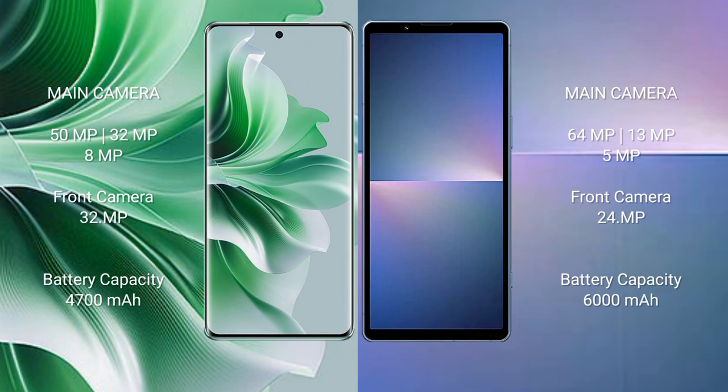Oppo Reno 11 Pro has a 4700mAh battery with 80W fast charging support. Sony Xperia 5 Mark 5 has a 5000mAh battery with 30W fast charging support.